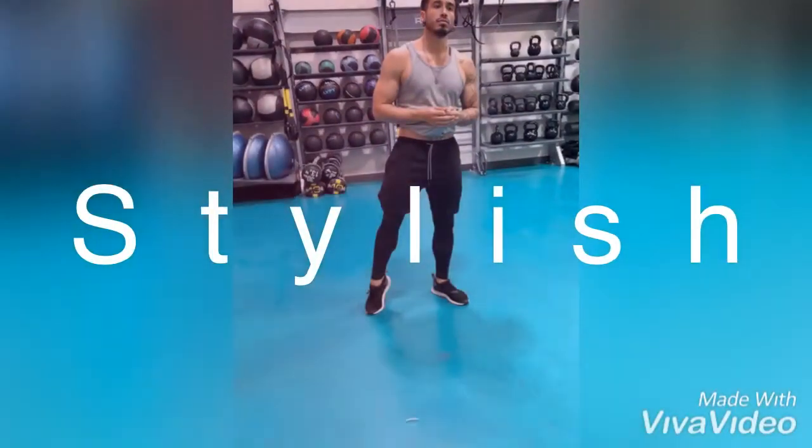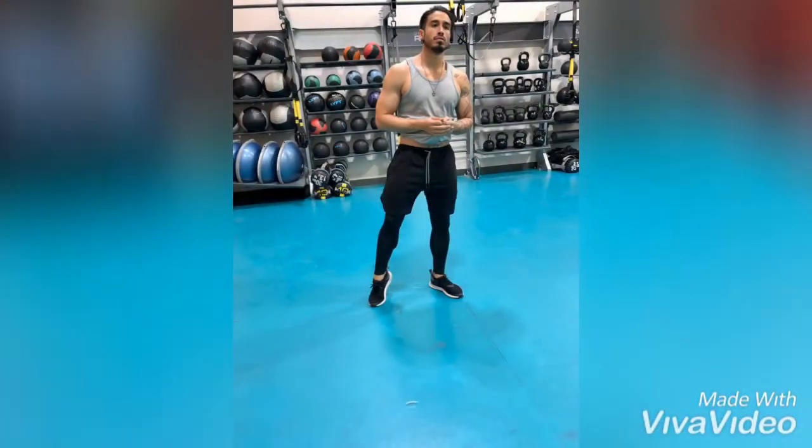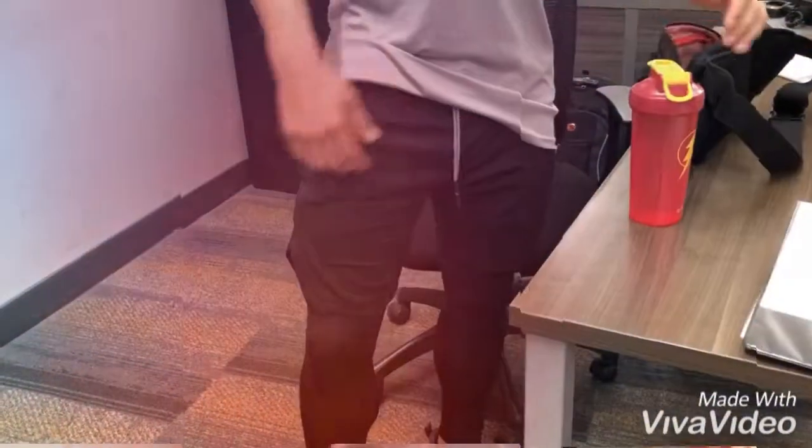Hey guys, welcome back to my channel. This is the latest product that I received for viewing purposes. They are 2-in-1 compression leggings with attached shorts. I had my friend Antonio model them out for you guys, and this is what they look like.